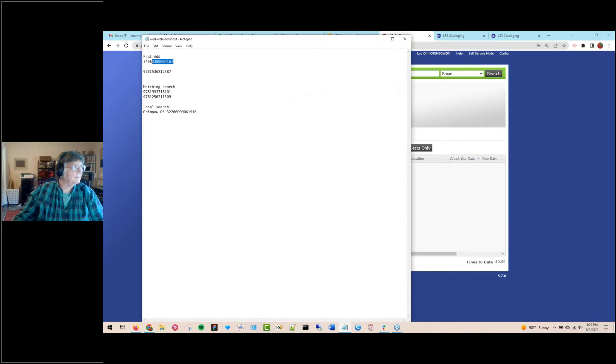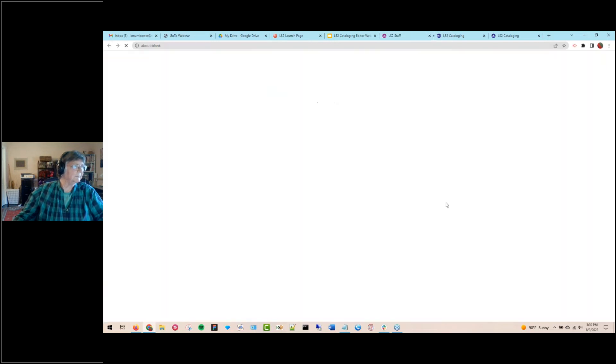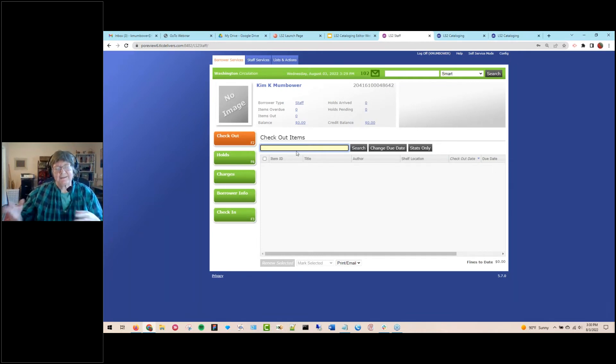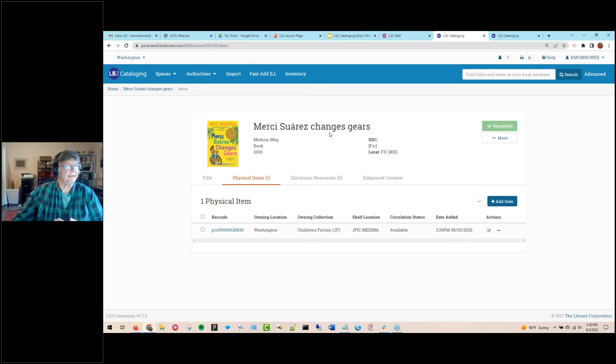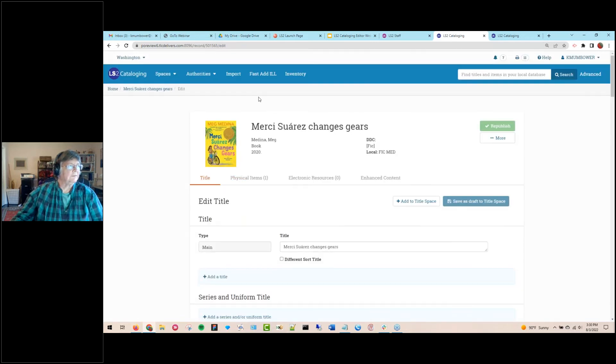I can jump back to LS2 Staff — that's our circulation module — paste in the barcode and check it out. Items are normally immediately available; it just takes a few minutes for indexes to work. So that's a very quick workflow: a student comes to check out a book, the item isn't in the system, you add it through LS2 cataloging and immediately check it out. I've added a new title to the database available to everyone.